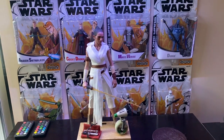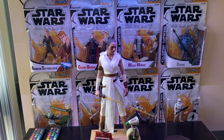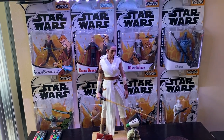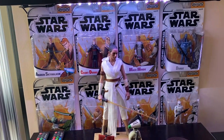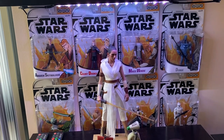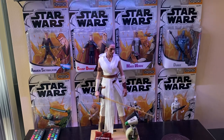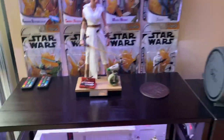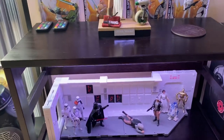I have my Tartakovsky Clone Wars figures back there — I have eight of those. I think there were maybe ten or twelve in the line, but I have them all except Grievous and the two Arc Troopers. Every other one I have — super cool.